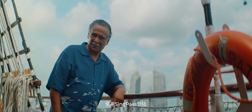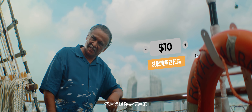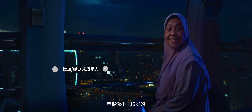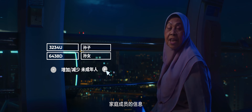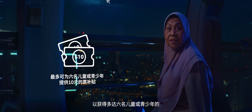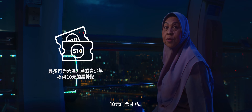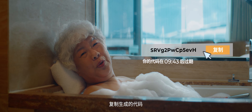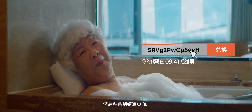Log in using your SingPass to choose the amount of Singapore Rediscovers vouchers you want to redeem. Declare details of your family members aged below 18 to receive $10 subsidies for up to 6 child or youth tickets. Copy the generated code and paste it on the checkout page.